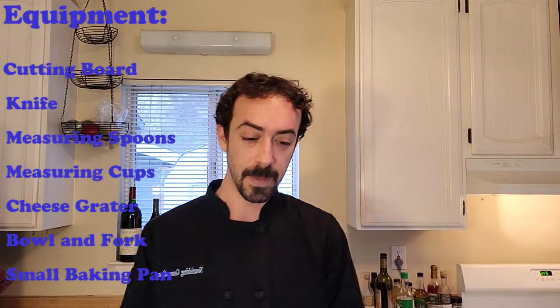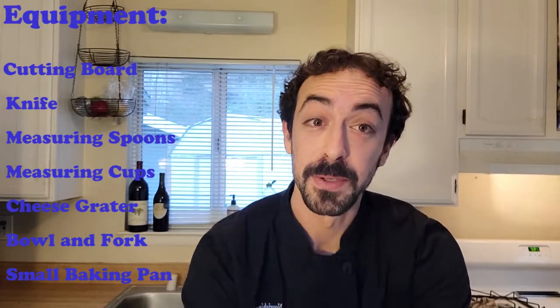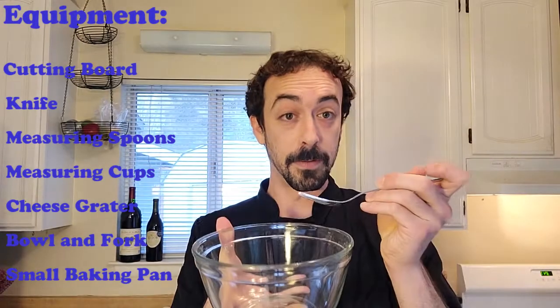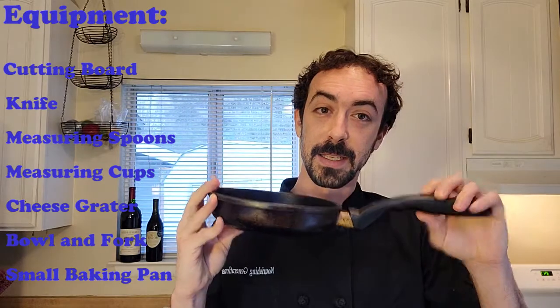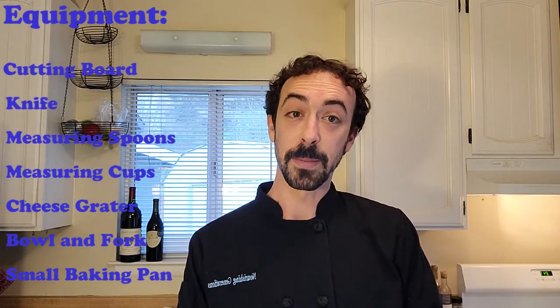So let's talk about what we're going to need today. Equipment — we don't need very much. What we need is a cutting board and a knife. You probably have a smaller knife and that's okay, you don't need a big one. You'll also need measuring spoons and measuring cups. We also need a cheese grater. We're going to need a bowl and a fork to mix our eggs in. And then you need a pan that can go in the oven — any type of small baking pan will be fine for this recipe.